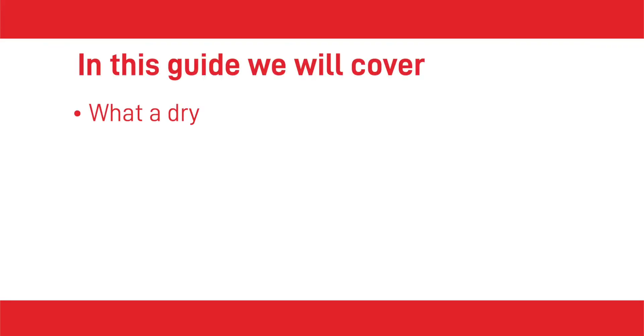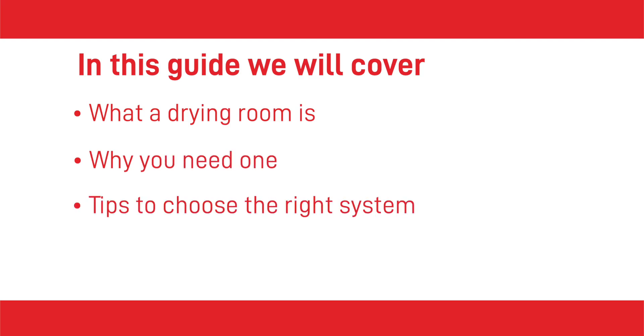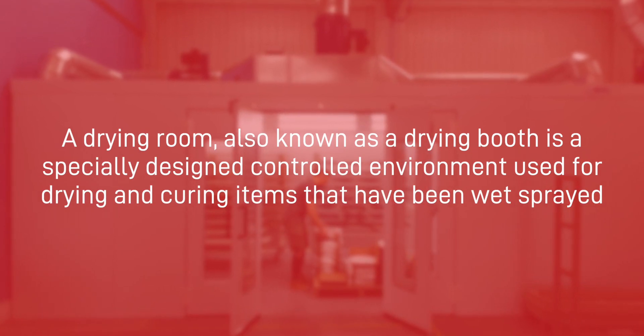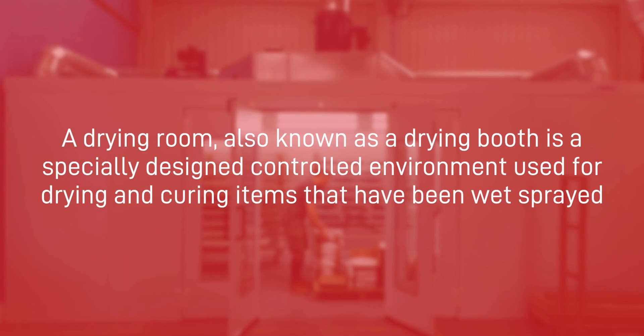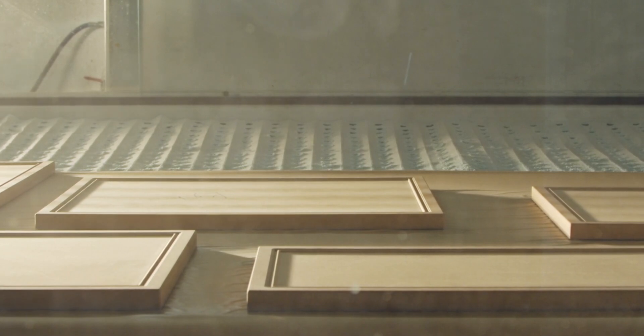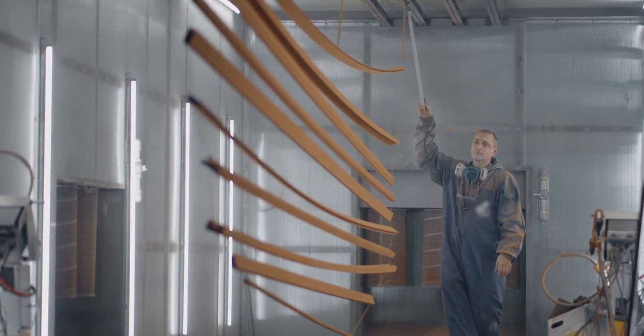In this guide we cover what a drying room is, why you need one, and some tips for choosing the right system for your business. A drying room, also known as a drying booth, is a specially designed controlled environment used for drying and curing items that are being wet sprayed. Humidity levels in a drying room are tightly controlled and warm air is used to dry fresh paint quickly and efficiently. A drying room is a delicate balance of heat and air flow — one without the other does not provide an effective drying system.